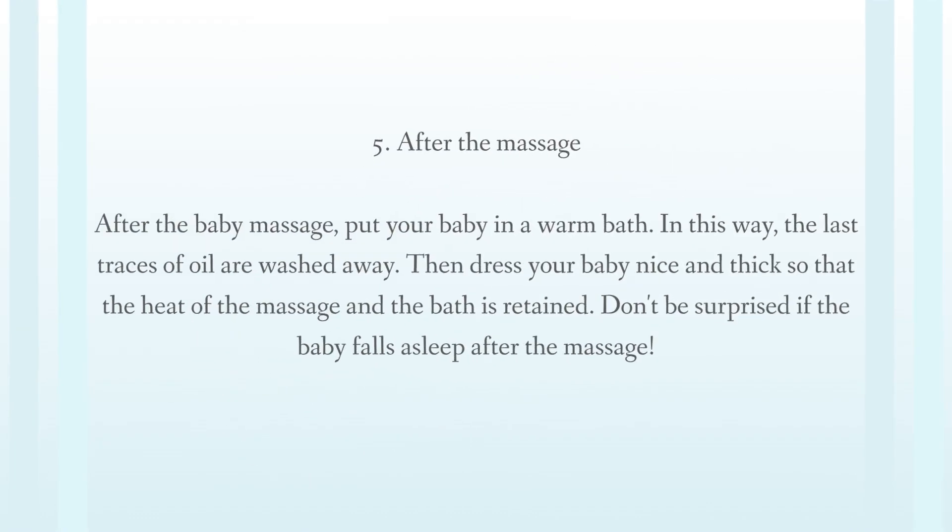Tip 5: After the baby massage, put your baby in a warm bath so the last traces of oil are washed away. Then dress your baby nice and thick so that the heat of the massage and the bath is retained. Don't be surprised if the baby falls asleep after the massage.